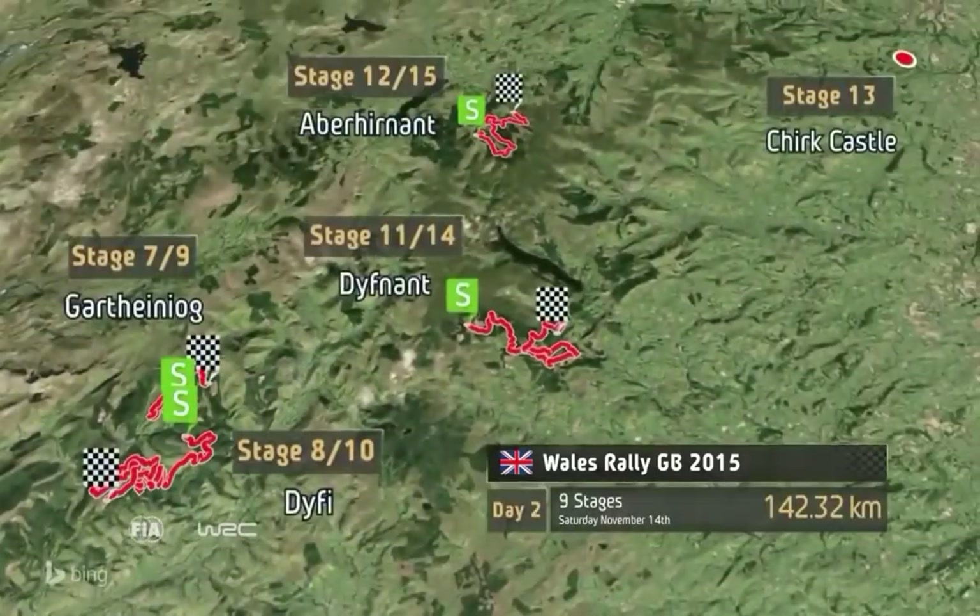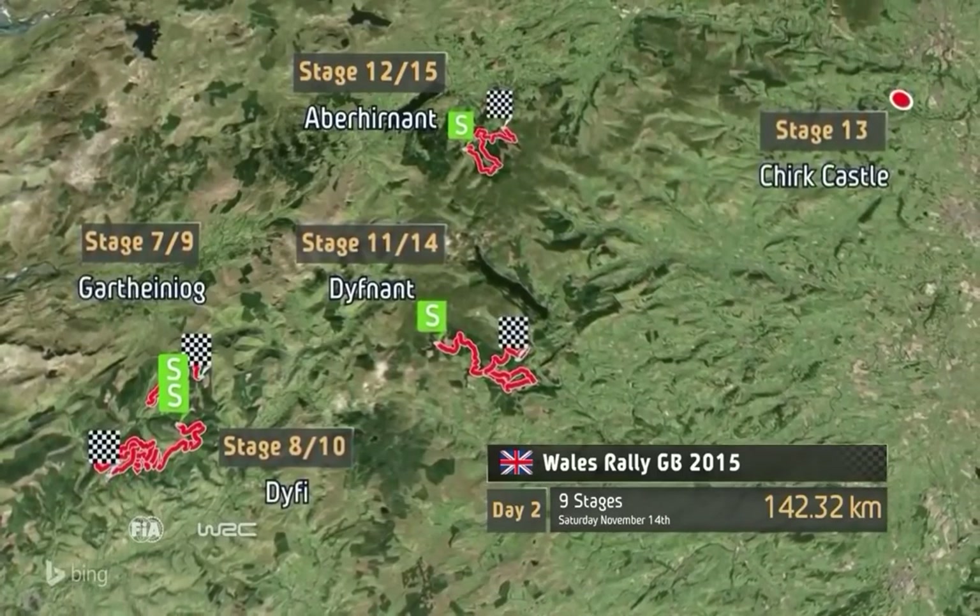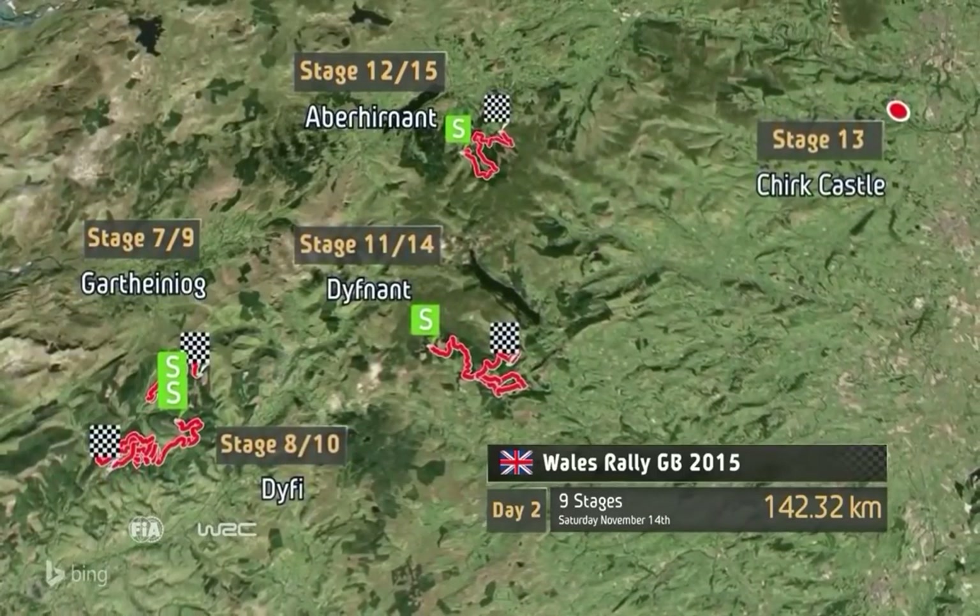Day 2 is the longest of the weekend, taking in a total of nine stages. The first seven of which are done without a break for service, so looking after the car is an absolute must over the morning loop.